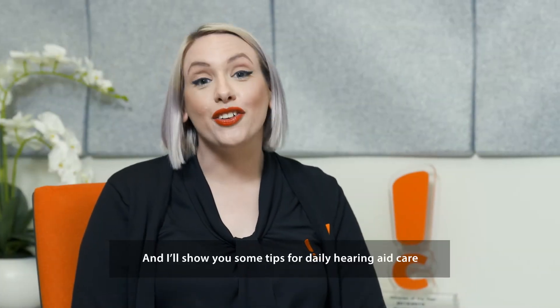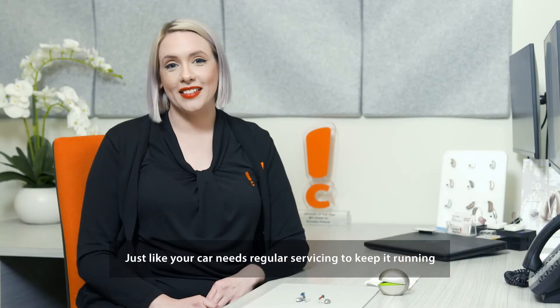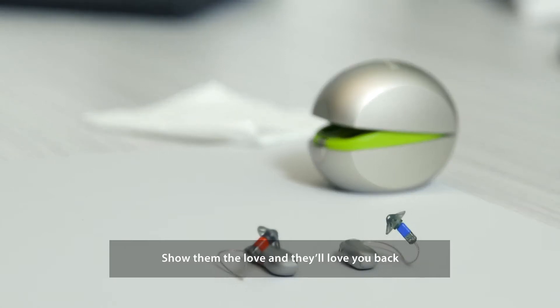Hi, I'm Jess from Connect Hearing and I'll show you some tips for daily hearing aid care. Just like your car needs regular servicing to keep it running, your hearing aids need a cleaning and servicing routine too. Show them the love and they'll love you back.